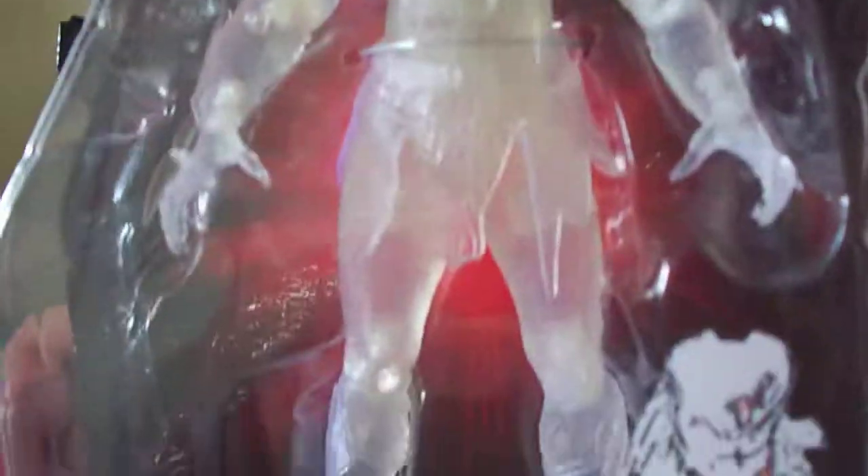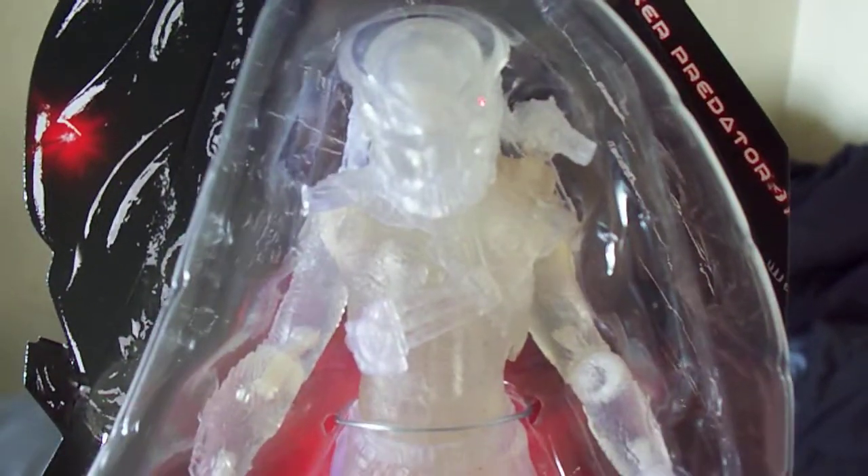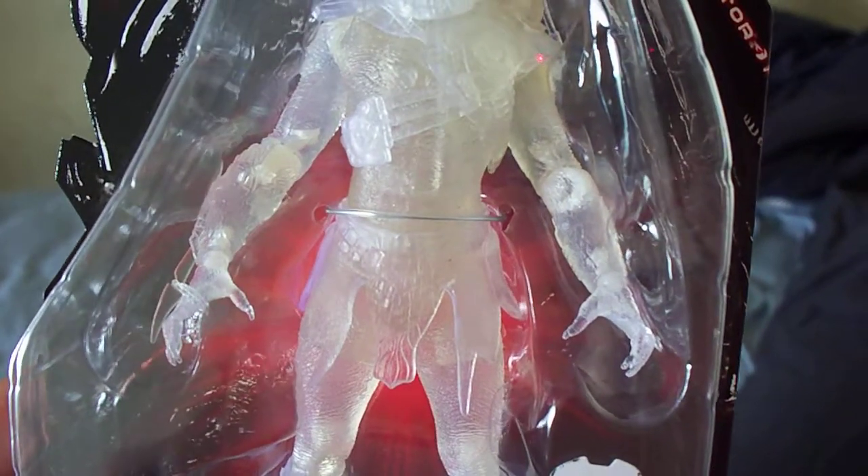I've seen other translucent figures related to Predator, like in AVP and AVPR — they had the Wolf Predator cloaked — but it really didn't impress me. I like this one because it's a lot more translucent, and on top of that, the ball joints on the body are whitish.